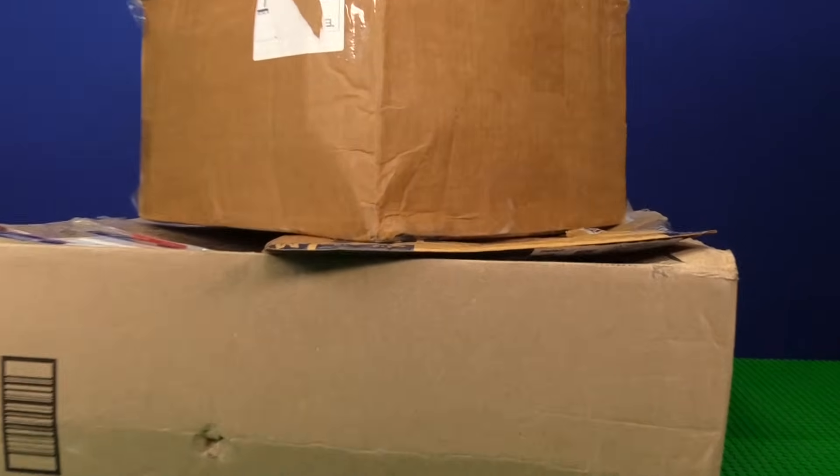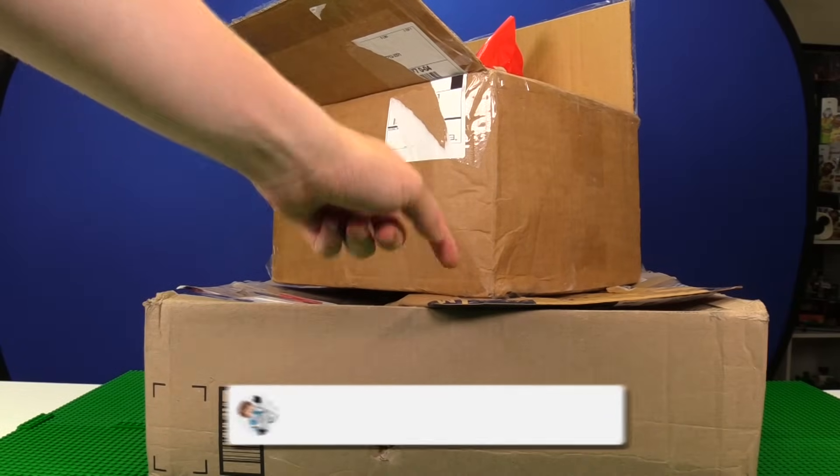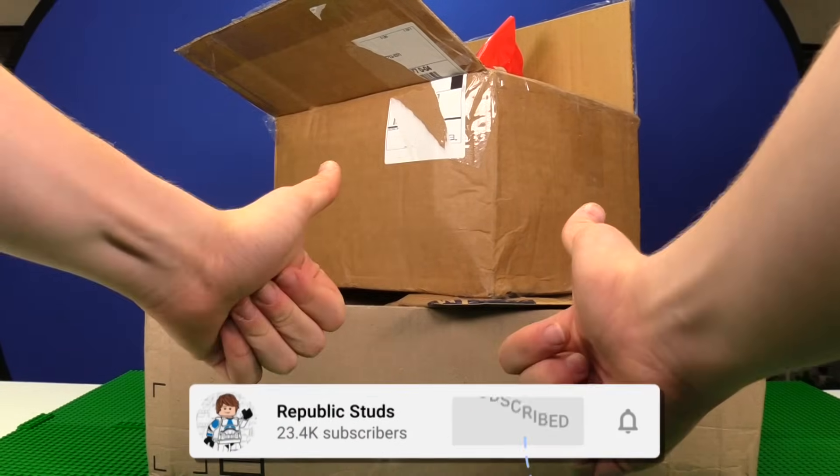This is a mystery LEGO haul with loads of different sets, minifigs, and even some fan mail. We're going to be opening all of this today, so hit that subscribe button and let's go.